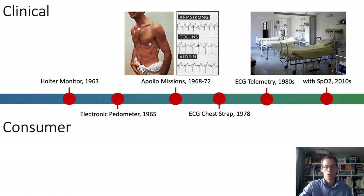In the early 2010s, wrist-worn devices became available which could monitor heart rate at the wrist without the need for a chest belt.